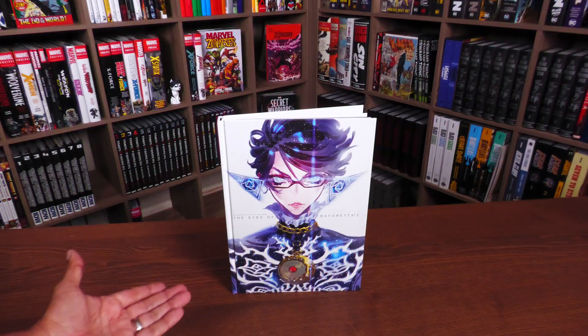Here is the main character Bayonetta the way she looked in part two — keep in mind this is from the second game. And this is Jeanne right there, the other character, and then you have the supporting cast right here — some of them making their return from the first game and others brand new to the franchise.